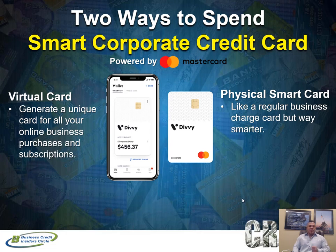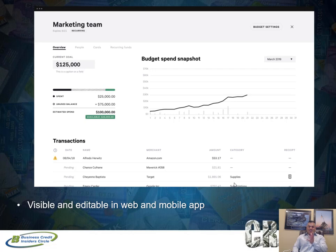There are two ways to spend when you get approved with your smart corporate charge card. You get a physical card on the MasterCard network, which you can use anywhere MasterCard is accepted. You can also spend using virtual cards. When you create a virtual card and charge on it, it's spending from your charge card limit. Those are the two ways you can use your corporate credit card.